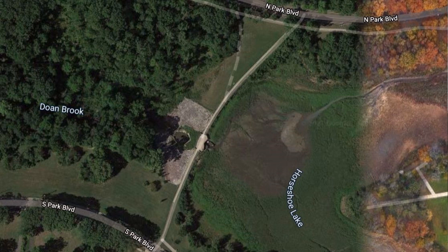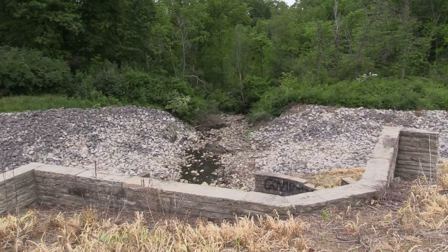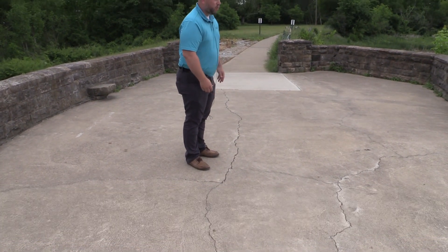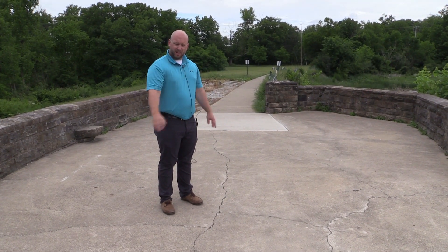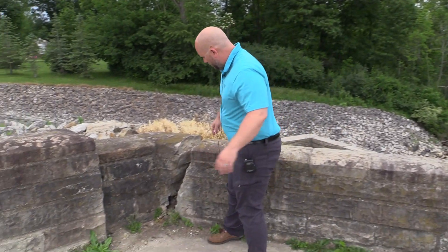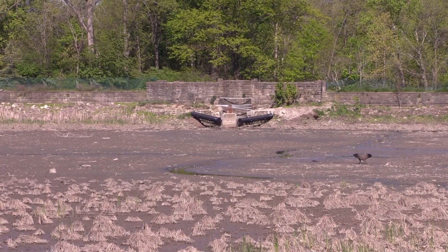The earthen dam at Horseshoe Lake extends from North Park Boulevard to South Park Boulevard, the whole way between these two roads. What I'm standing on is actually the spillway that allows the water to flow through what was once the lake and on downstream through Dome Brook. This dam is failing and that's evident through the cracks that you see on the concrete here. Water has been seeping through this earthen dam, creating sinkholes and shifting of the dam itself causing the concrete to crack. And as you can see along the walls, we have major deterioration of the dam itself.